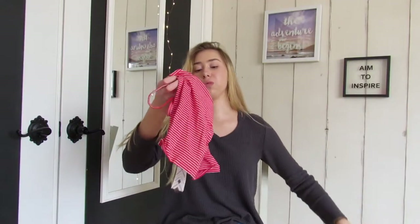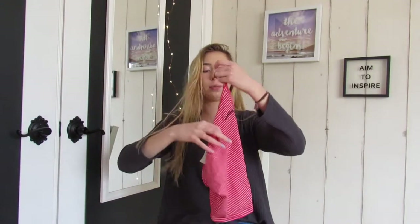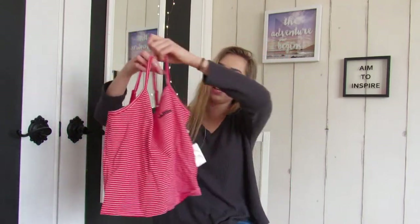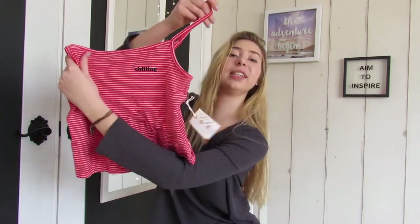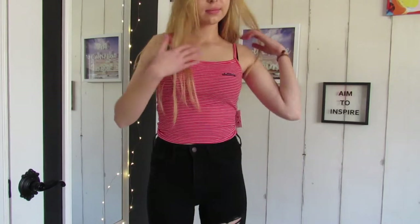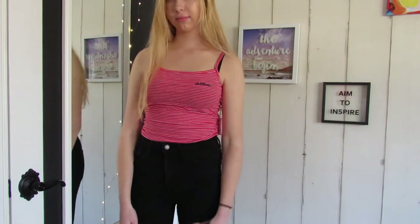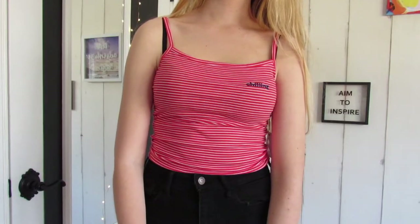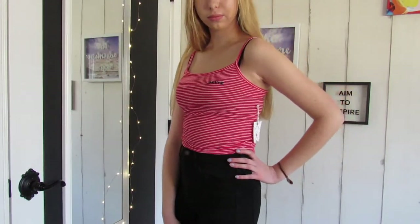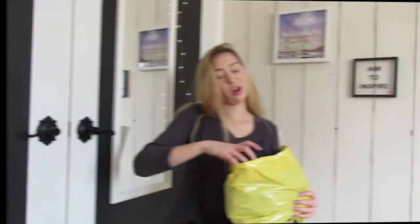The next thing I got was this really cute top — it reminds me of like Brandy Melville or something. It's kind of retro, it's like a tank top and it just says 'chilling' because that's me, I'm just chilling all the time. It has red and white stripes all over it — it's a crop tank top, perfect for summer.